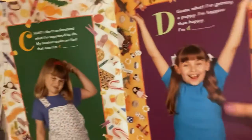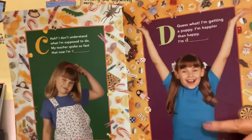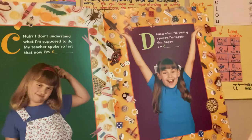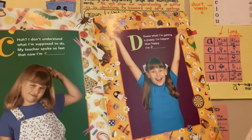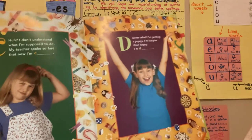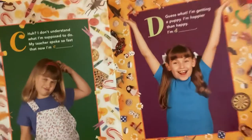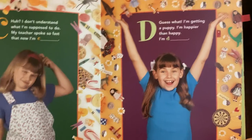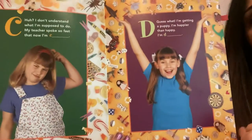Look over here — look at those arms. I can't say excited because it starts with the letter D, but she does look happy and excited. Guess what? I'm getting a puppy. I'm happier than happy. I'm delighted. She's delighted. That's another feeling — these are some great feeling words for us.